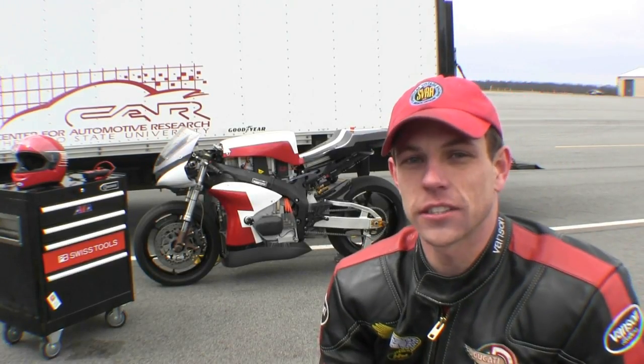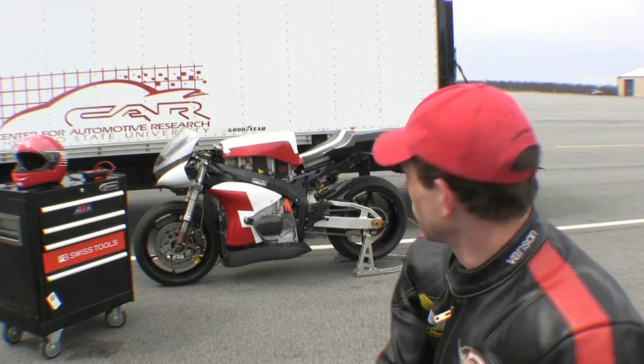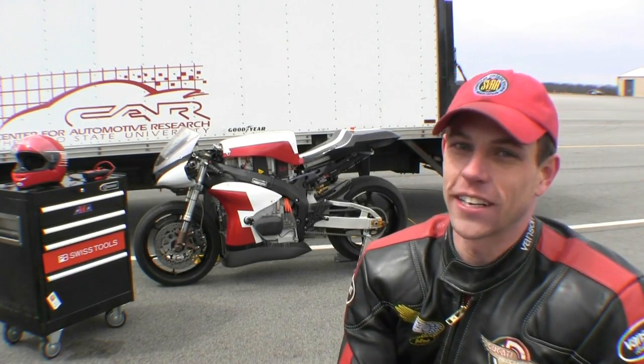There it is — the 2013 Ohio State Buckeye Current RW2 prototype test. Have fun today, guys.